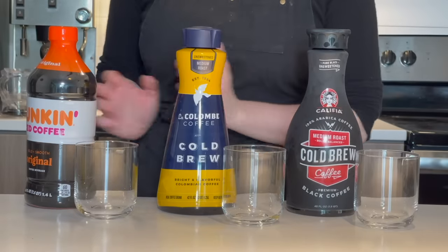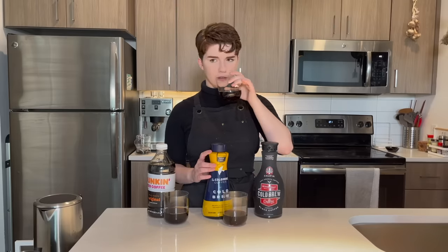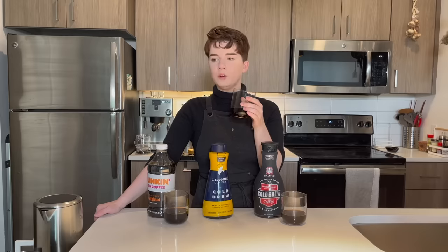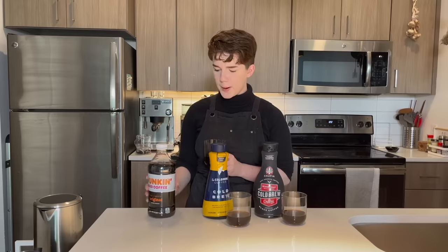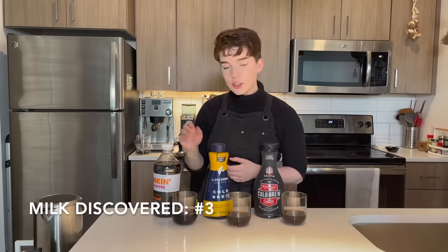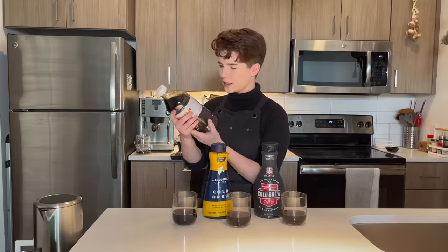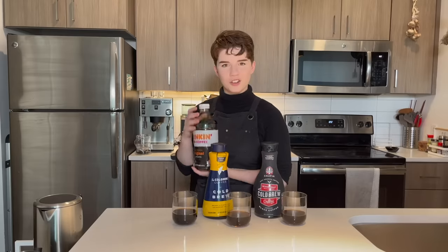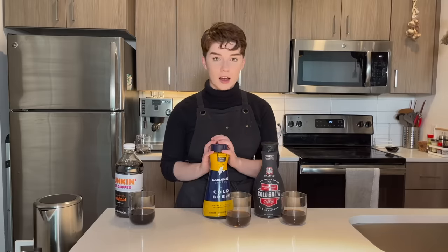Next up: Calafia Farms, La Colombe, and Dunkin' Donuts. Calafia Farms has a nice acidity, is pretty smooth, and tastes almost exclusively like dark chocolate. The La Colombe, described as bright and seemingly a single origin, has a much stronger acidity that's very much on the front of the mouth — super light, just opens up immediately when it hits your palate. Then Dunkin' — wait, has this been sweetened? Sure enough, it has sugar and skim milk in it. That's so sneaky; it should say on the front that there's milk and sugar. So Dunkin' is knocked out of the running. Both Calafia Farms and La Colombe are moving forward.